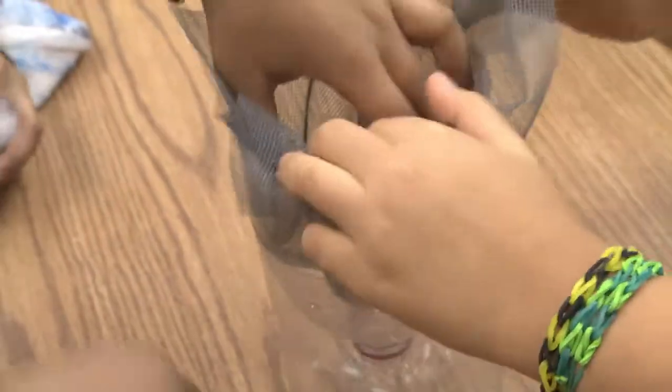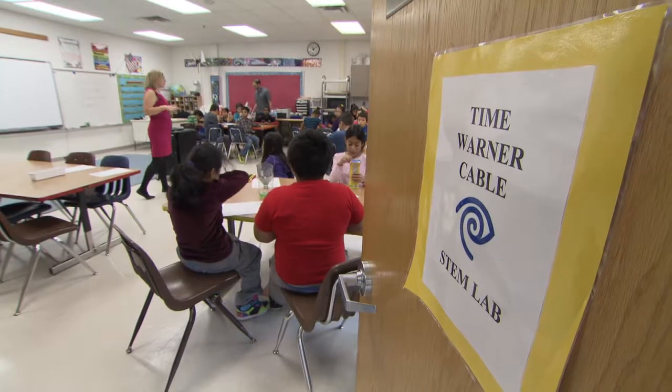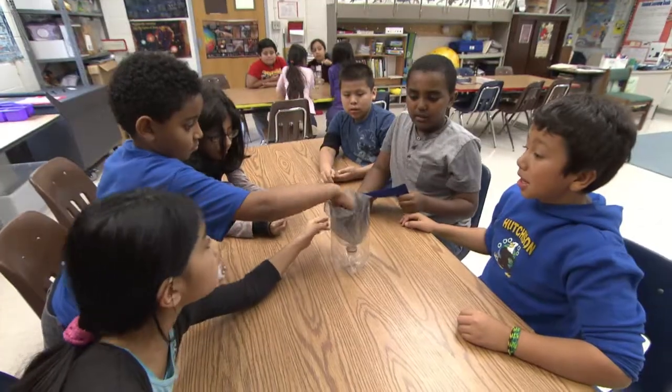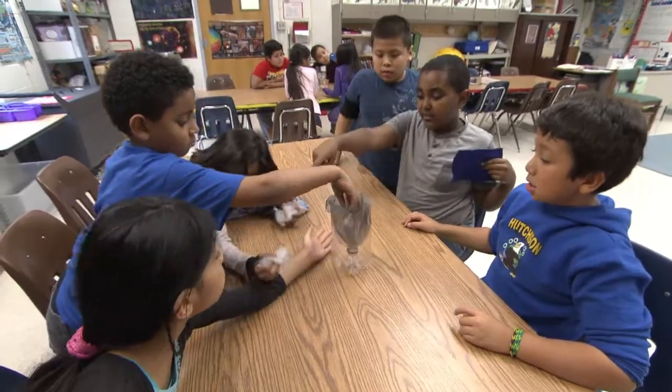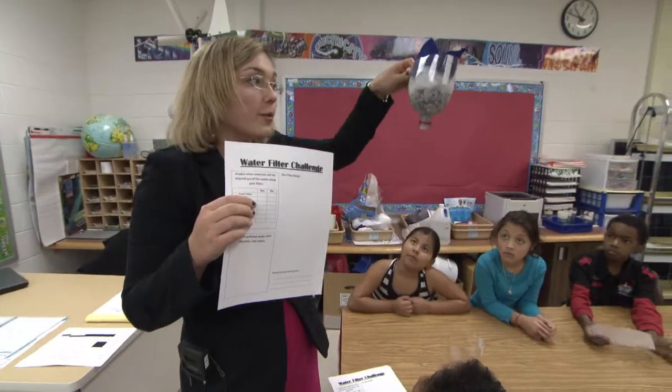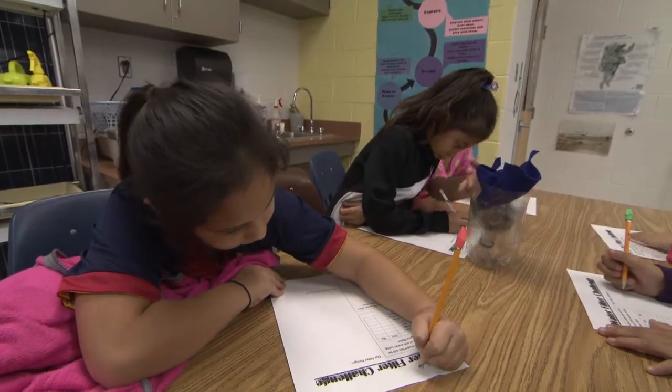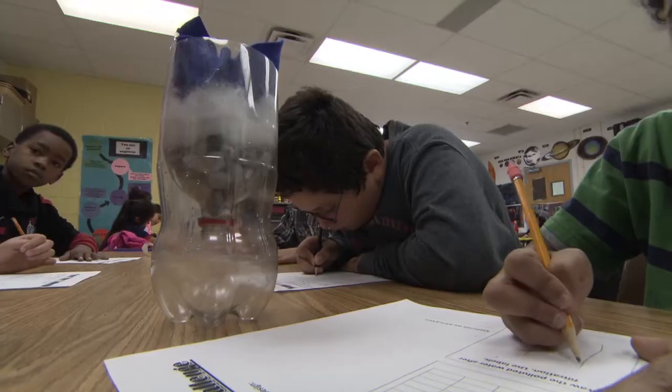The STEM Lab at Hutchison started about three years ago, thanks to a grant from Hutchison's corporate partner, Time Warner Cable. Students visit the STEM Lab where they can do hands-on science activities. Work in the STEM Lab is an extension of what students are learning in their classroom, and this allows students to delve deeper into science lessons.